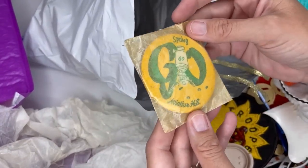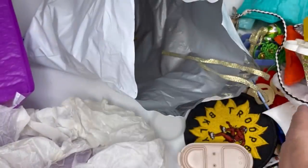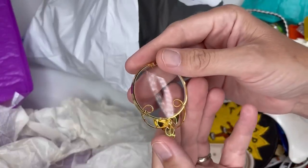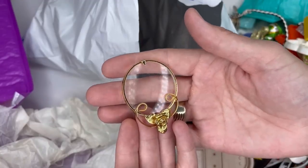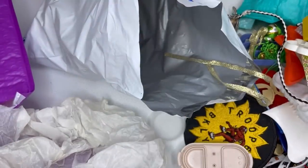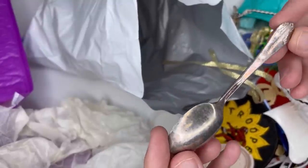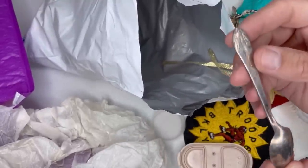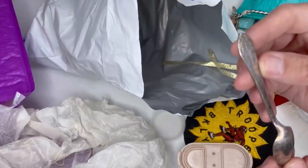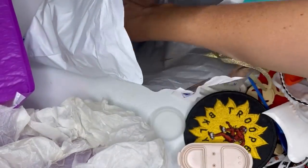Spring '69 — Aviation HS, I think that says Aviation — so an old pinback. I don't know what this is. It's a pendant maybe — it goes this way, I don't know. A spoon — Victor S Company. It says something down here but I can't make it out. W-A-L-D — I don't know, you guys see that? Have to dig on that one a little.